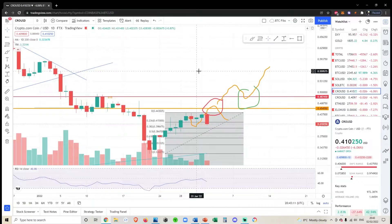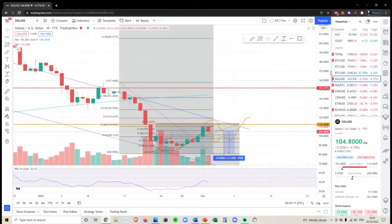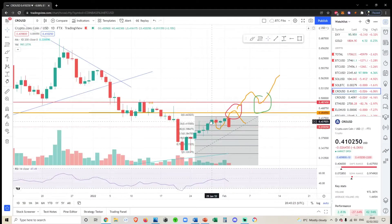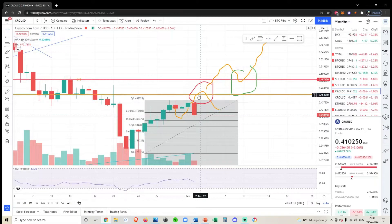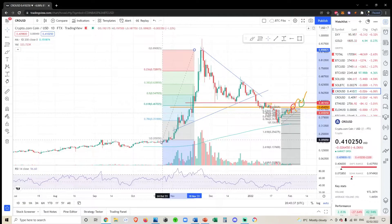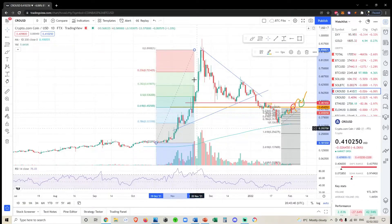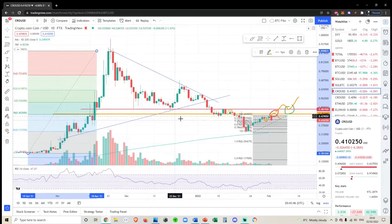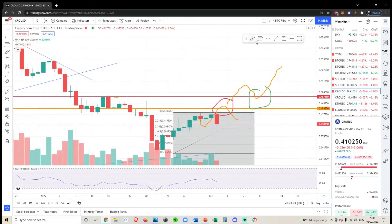Unlike a lot of other altcoins — for example Solana, which has only been testing this level for the past two days — CRO has been sitting underneath this level for five days now. CRO wasn't even fully able to get to the top of this wick, which is literally just because CRO didn't have the strength to get there. So what I'm looking for now is at least a retrace down to the 618.